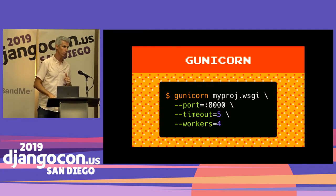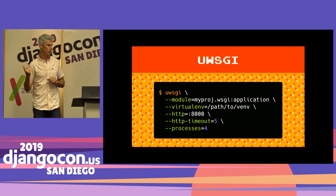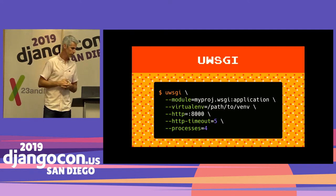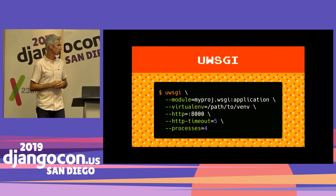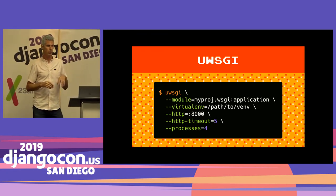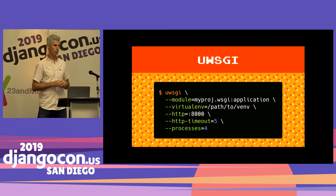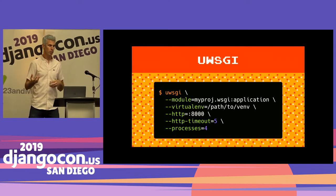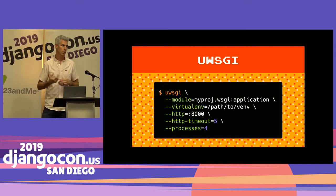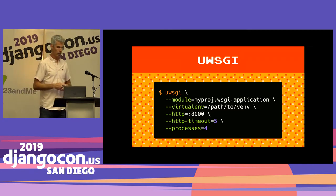With timeouts, make sure you have some way of monitoring and knowing when they're triggered. A similar config in uWSGI uses different names but achieves the same things. If you're using a virtual environment, you define that. And if you do use uWSGI, check out PyUWSGI on PyPI — it lets you install uWSGI as a wheel on Linux without needing to compile it or install development headers, which can speed up your deployment process.